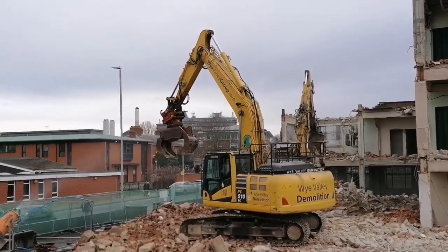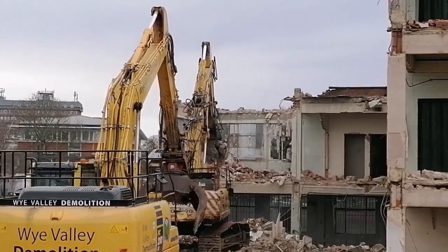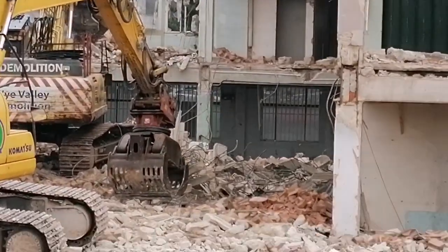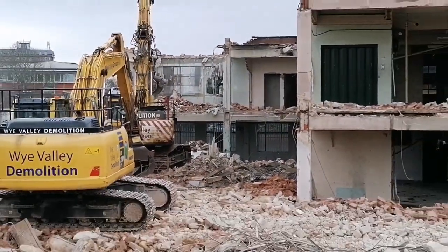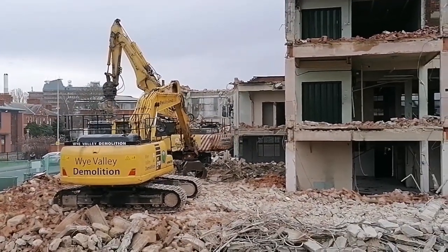There's a hospital across the road there on the left. You can see they're tackling this building here — roof's off there, walls going there as well. They're moving the rubble there. We've got Wye Valley — Wye Valley Demolition — doing the work here.